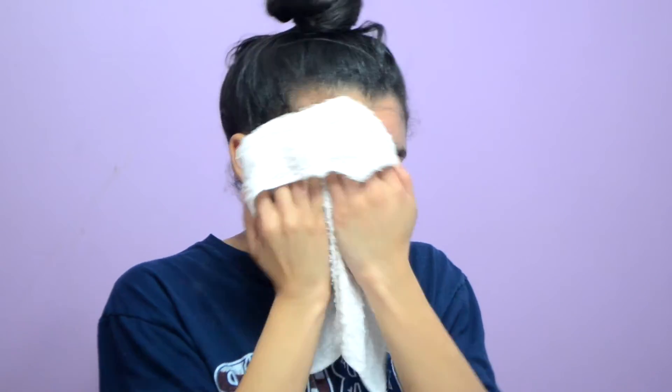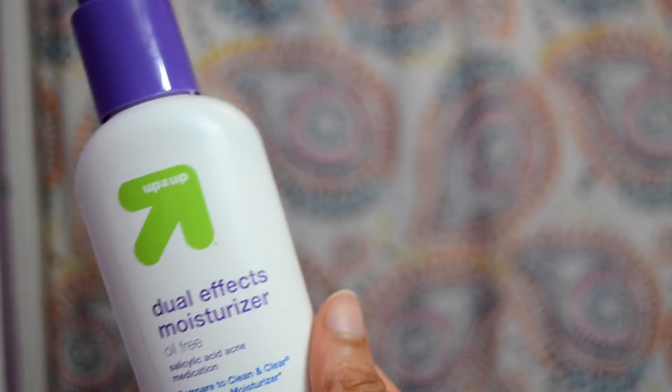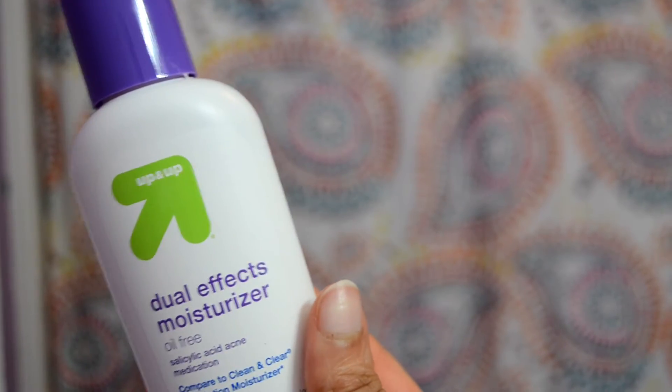Then I wash my face off with a washcloth — I use a warm one. Next I'm taking this Up & Up dual effects moisturizer. I really think this has improved my acne and helped it a lot. It has salicylic acid in it, so it helps fight acne.